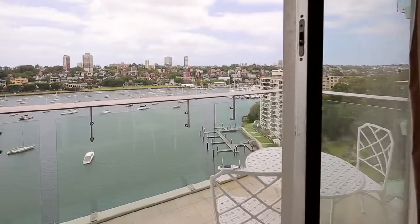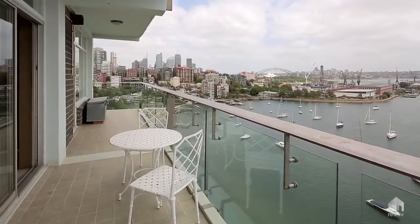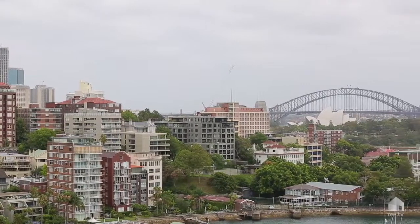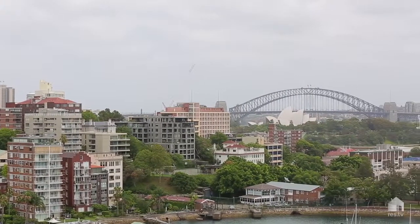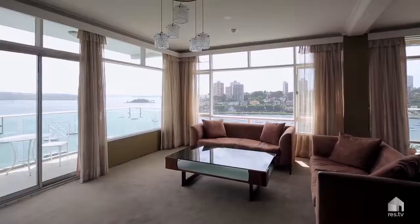From the apartment's north and east-facing glass balconies, and also internally, the irreplaceable water views span all the way from Elizabeth Bay through to the Opera House, Sydney Harbour Bridge, Rushcutters Bay through Darling Point, and across Sydney Heads.